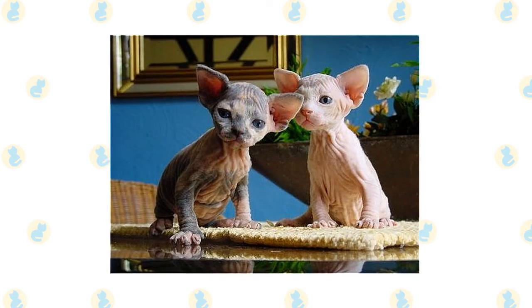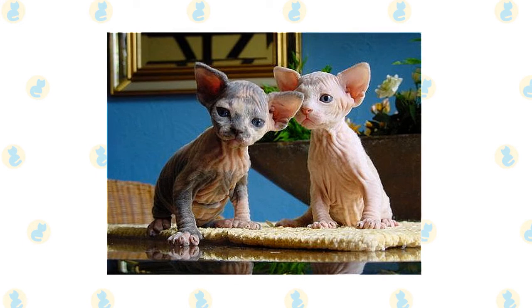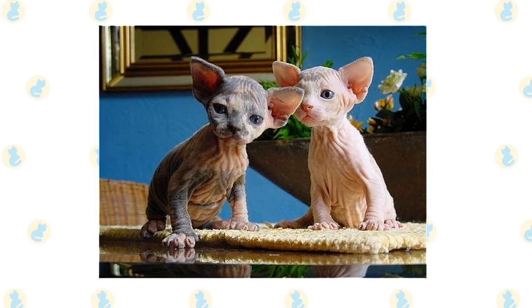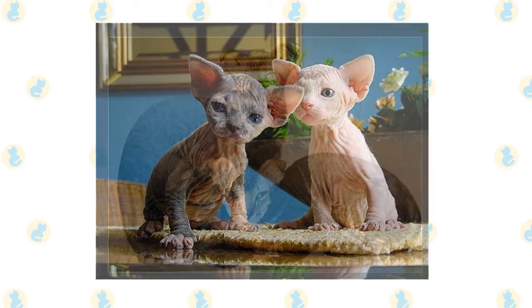You may find these cats in shelters and rescues, so remember to adopt. Don't shop if you're looking to add one of these cats to your home. Here are some interesting facts about the Ukrainian Levkoy.